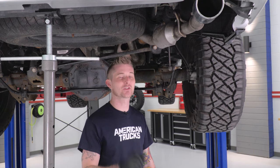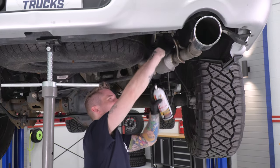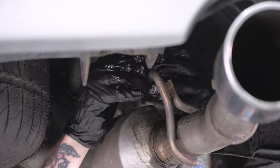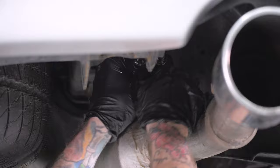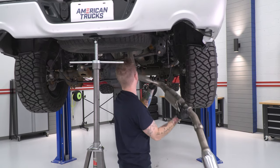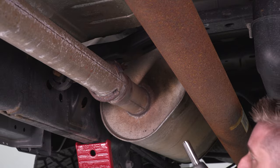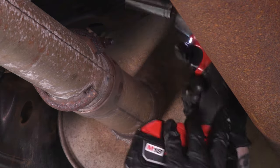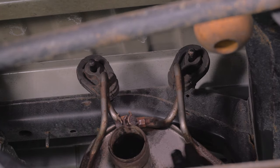Now that we have our driver side tail pipe removed, we're going to do the same thing for the passenger side. The passenger side only has one hanger up here, which makes it a little bit easier. Next we have to loosen the clamps securing our muffler to our flow tube — that's also going to be a 15 millimeter socket. With the clamp holding our muffler loosened, we're going to spray down our last two rubber isolators and then pull the muffler from our mid pipe.